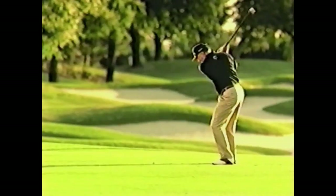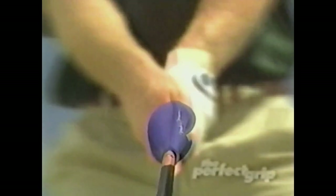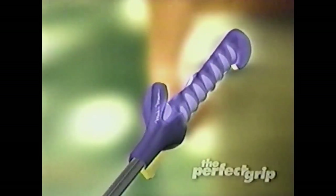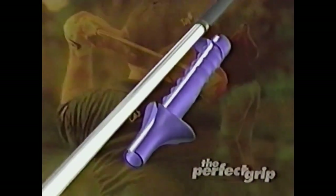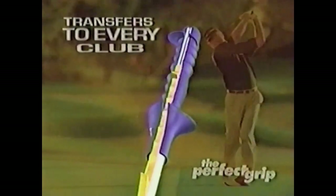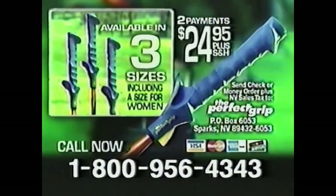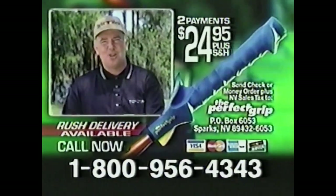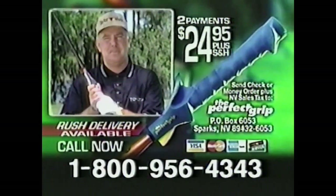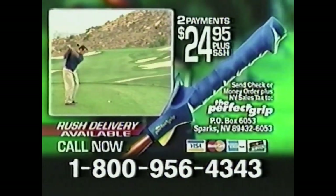In a matter of minutes, PGA Tour great Mark O'Meara can have you hitting longer and straighter than ever before with the Perfect Grip — a fully detachable imprint of Mark's exact hand positions. The Perfect Grip will help eliminate your slice or hook by training your hands to square the club face on impact, just like a professional. Combining sophisticated design and engineering, the Perfect Grip fits over any standard grip and transfers to every club in your bag. You can actually feel what it's like to hit a ball using precisely the same grip technique as the 1998 Masters and British Open champion. Available in three sizes for two easy payments of $24.95. Order now and receive an instructional video, exclusive carryback, and step-by-step guide. Call 1-800-956-4343.